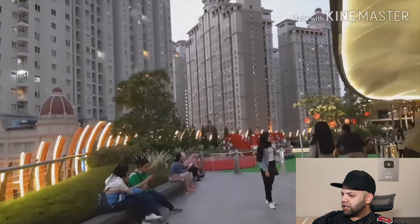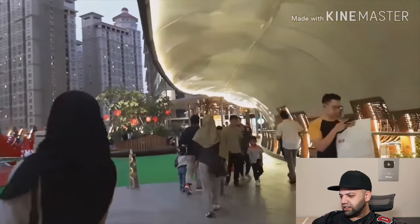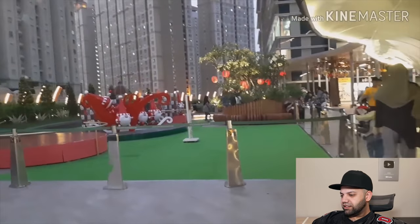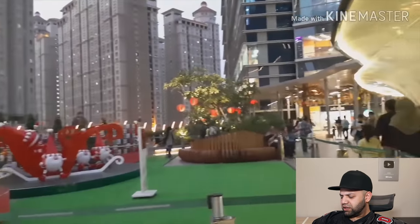Looks like there's a play area behind these sisters for kids. Neat. Is that a play area? What is that structure?